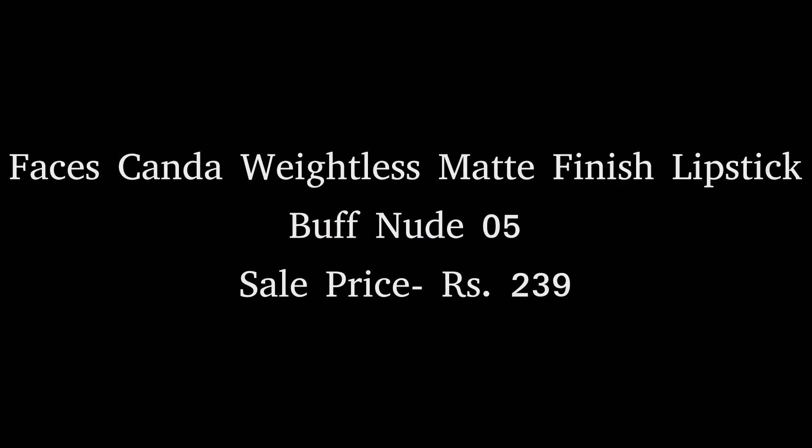The Faces Canada shade is very nice — it suits reddish skin tones and lighter skin tones too. It's a nice nude color you must have in your collection, and it's in a very affordable range. It is not transfer proof since it has a semi-matte finish, so it will come off.